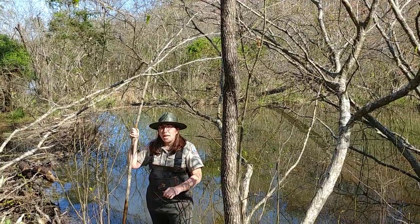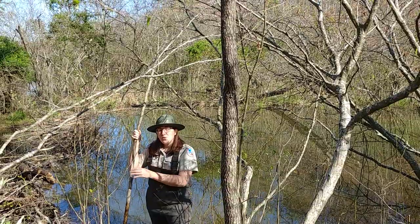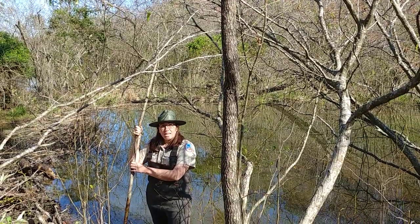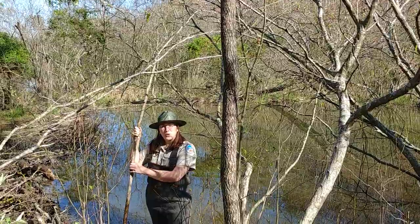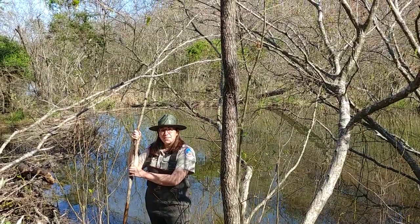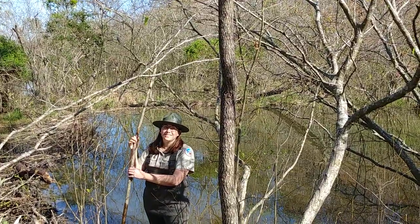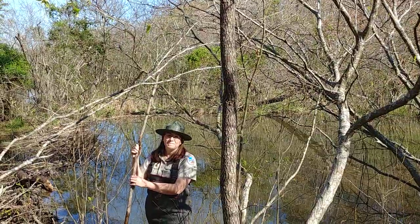Now, a challenge for you staying at home practicing safe social distancing: see what you can create with mud and sticks, and share a picture of your creation in the comments below. Thank you for joining us at Bear Creek Lake State Park. Stay safe, and remember, wash those hands. Let's take a look — let's go!